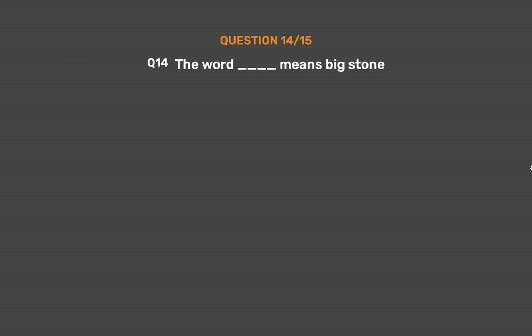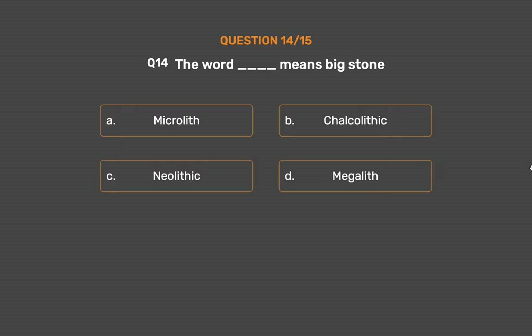Question number 14. The word underscore means 'big stone'. Option A: Microlith. Option B: Chalcolithic. Option C: Neolithic. Option D: Megalith.